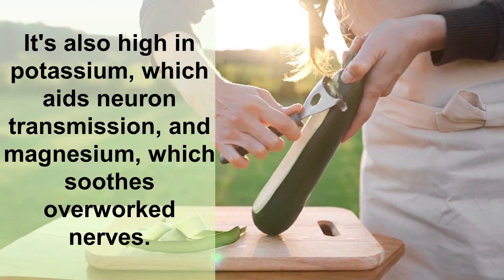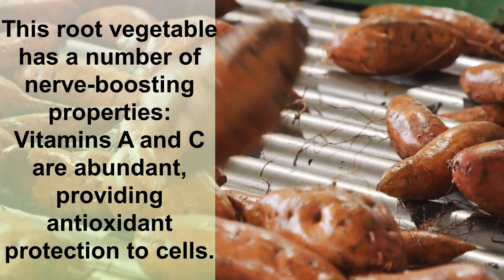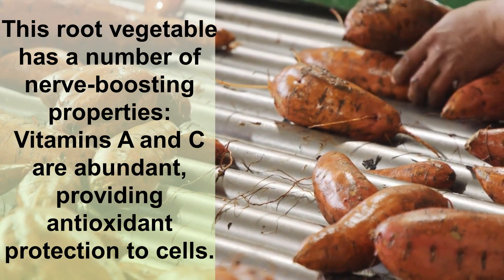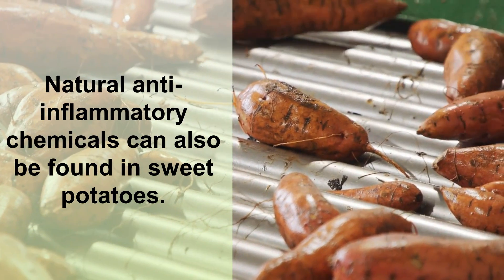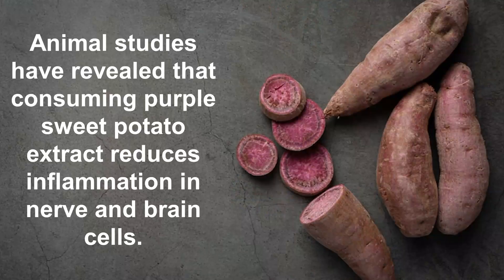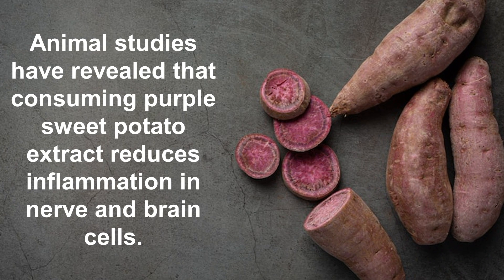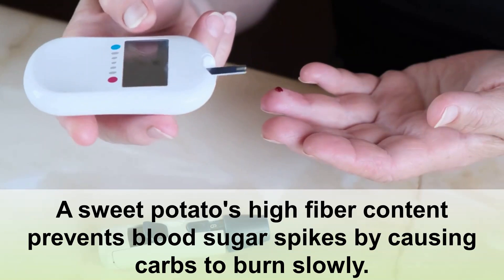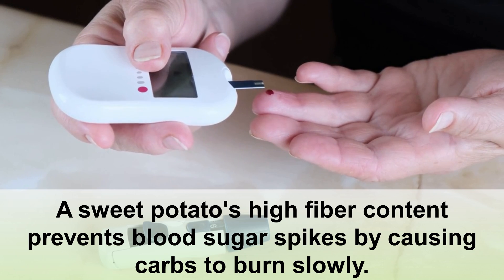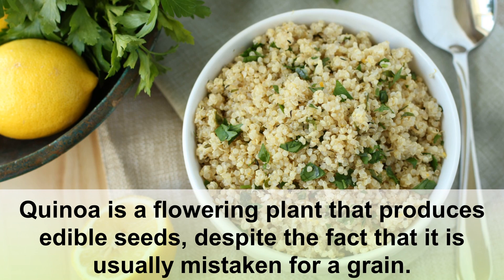Number four: sweet potato. This root vegetable has a number of nerve-boosting properties. Vitamins A and C are abundant, providing antioxidant protection to cells. Natural anti-inflammatory chemicals can also be found in sweet potatoes. Animal studies have revealed that consuming purple sweet potato extract reduces inflammation in nerve and brain cells. A sweet potato's high fiber content also prevents blood sugar spikes by causing carbs to burn slowly.